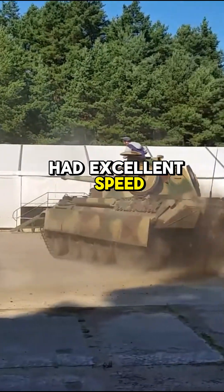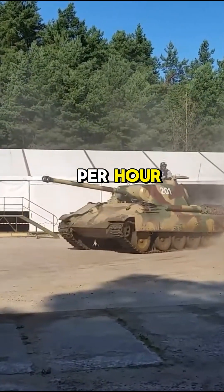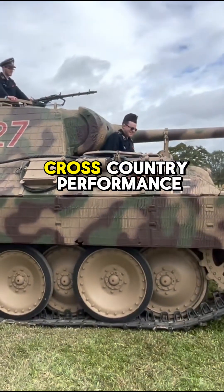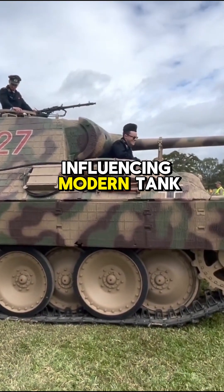While the Panther had excellent speed at 55 km per hour, mechanical issues plagued early models. However, its wide tracks provided superior cross-country performance, influencing modern tank engineering.